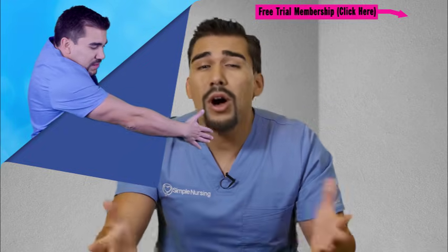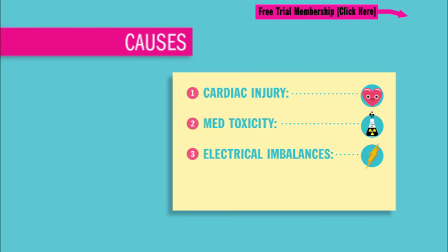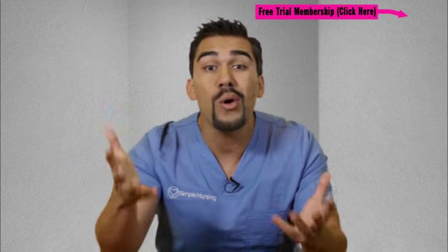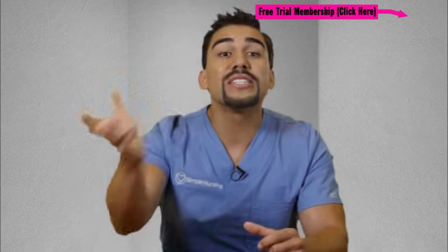Now, the causes of V-fib all pretty much relate to three things: either cardiac injury, medication toxicity, or electrical imbalances. Basically, anything that makes the heart not contract effectively or leads to hypoxia — that low oxygen, which is also called inadequate tissue perfusion — is one of our causes.